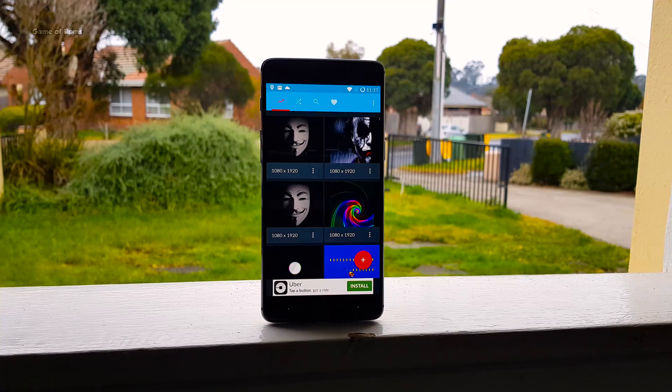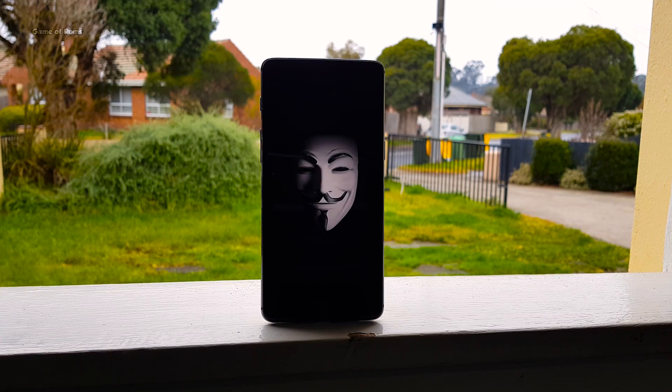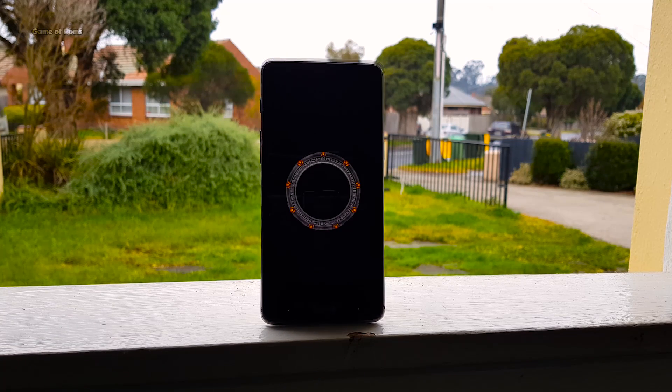The next root app is Boot Animation. By using this app, you can change your boring boot animation to a cool one. There are hundreds of animations to choose from. You can create your own boot animation from a GIF file, and also edit the current ones — like dimension, background color, and frame rate.